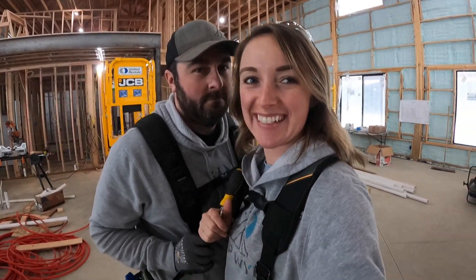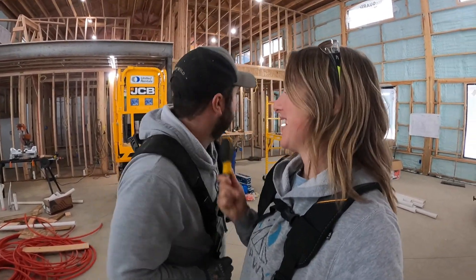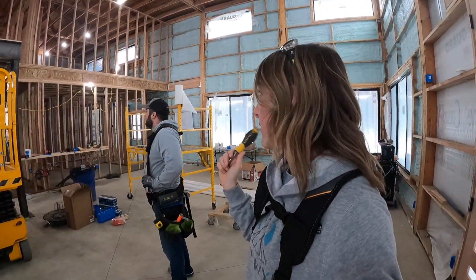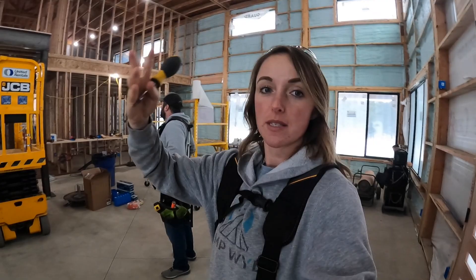It's happening — we have got most of the downstairs finished. We still need to do the living room and dining room area, the great room.